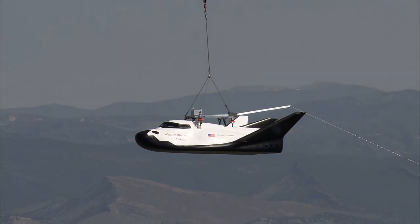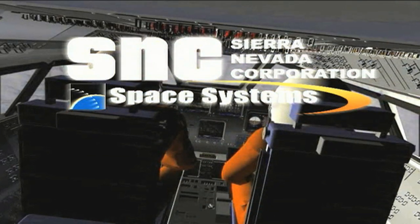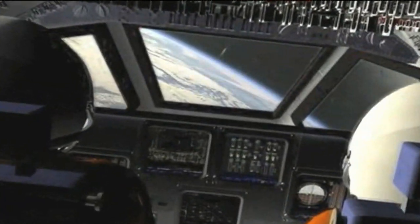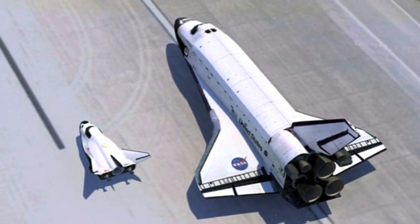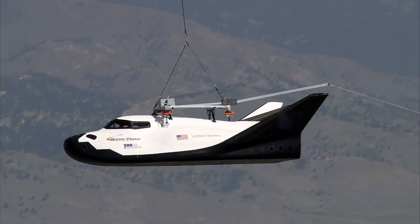It may look like a mini version of NASA's long-admired fleet of space shuttles, but Sierra Nevada Corporation's agency partner manager says Dream Chaser is more than just a silhouette of America's historical crew transportation system. There are a lot of unique features about Dream Chaser.